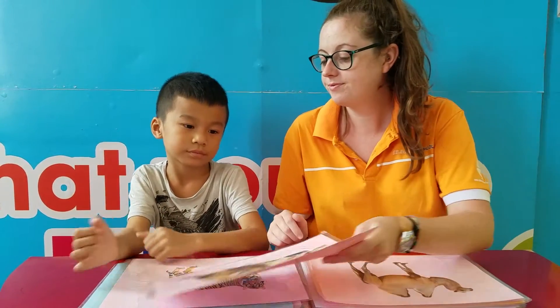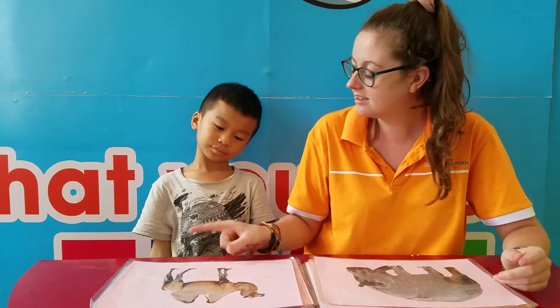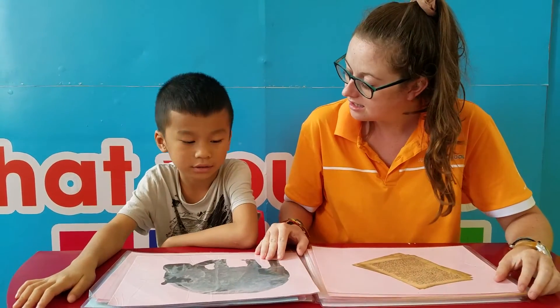What is it? It's a rhino. What is it? It's a camera. Very good. What is it? It's a hippo.